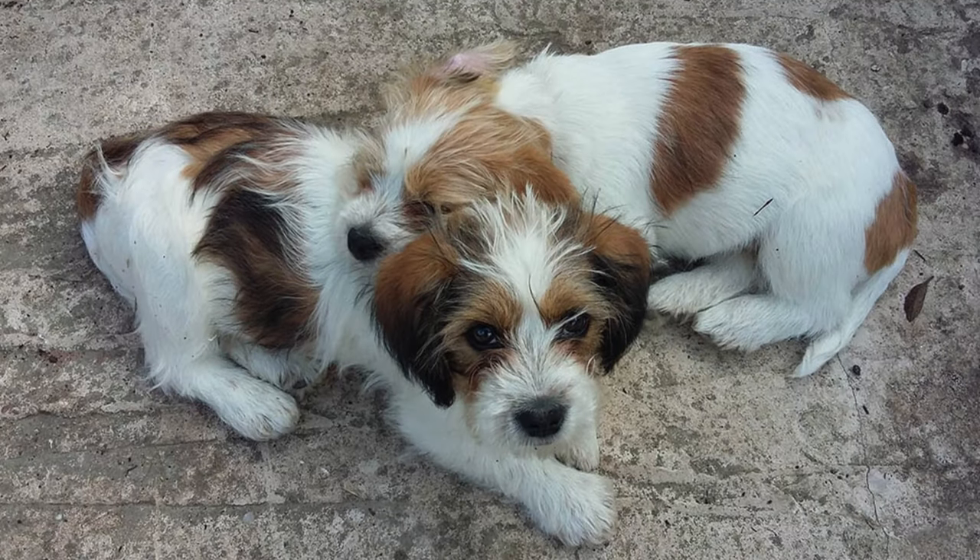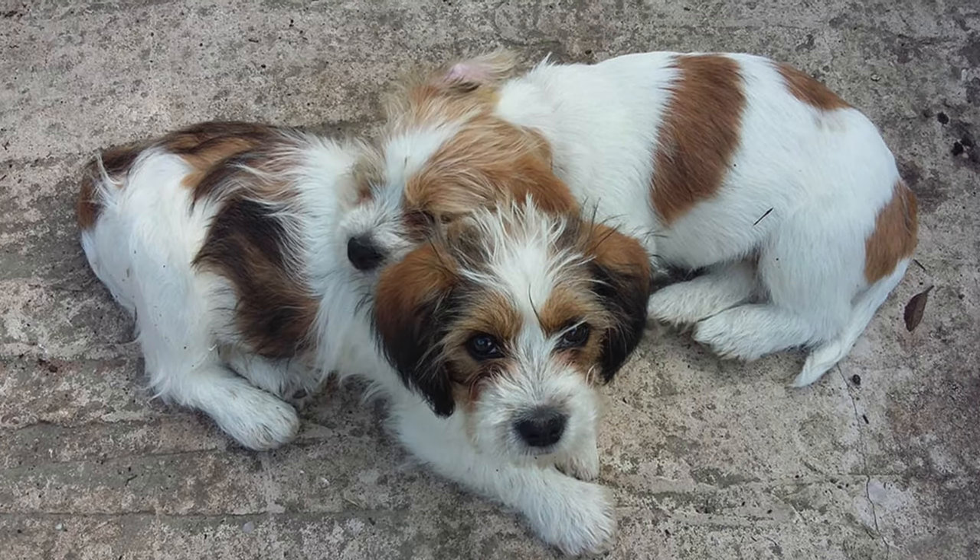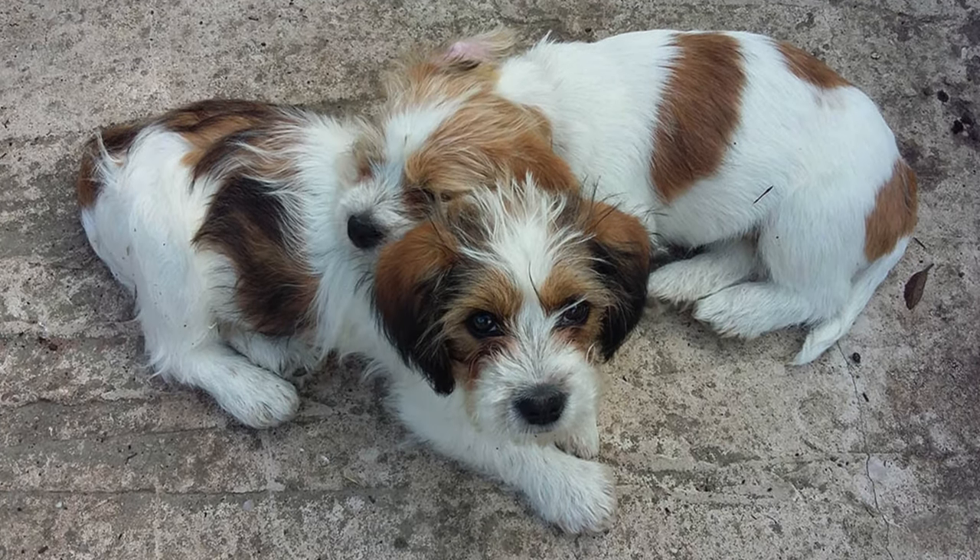Personality-wise, these pups are full of life — they're playful, affectionate, and thrive on human interaction. They're known to get along well with children and other pets, making them a wonderful addition to any family dynamic.